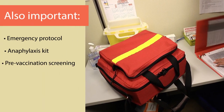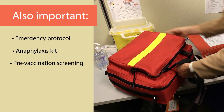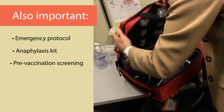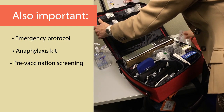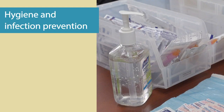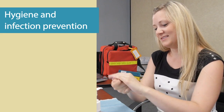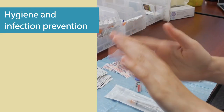In addition to these items, it's important to also have an emergency protocol as well as medication, supplies, and equipment on hand to provide immediate care and management of an anaphylactic reaction. Anaphylaxis is treatable in all cases, but also preventable. Before administering any vaccine, a pre-vaccination screening for patient risk factors should be done. Personnel administering vaccines should take appropriate precautions to minimize the spread of disease to or from patients.